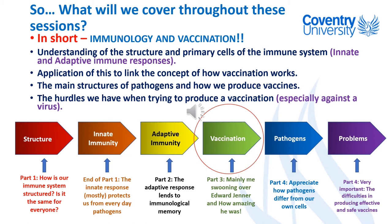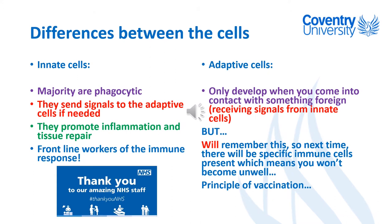We'll talk about vaccination now, and then in the next part — the last part — we'll talk about pathogens, different pathogens, and also some of the problems that we have when we try to produce vaccinations.